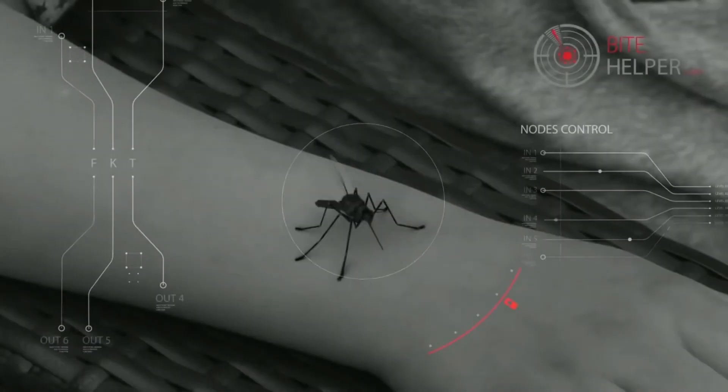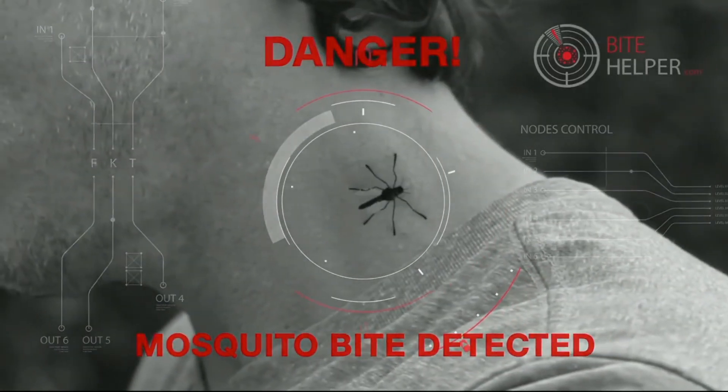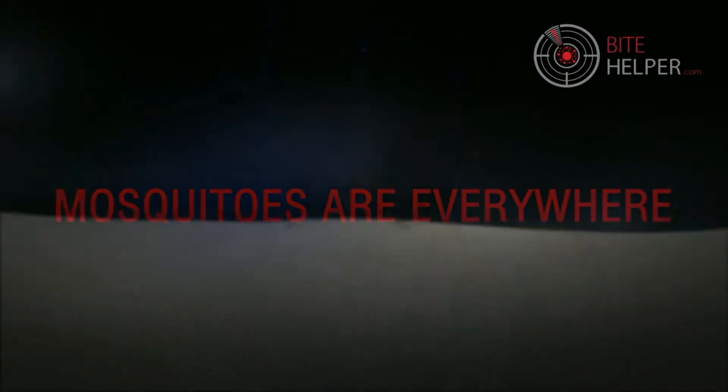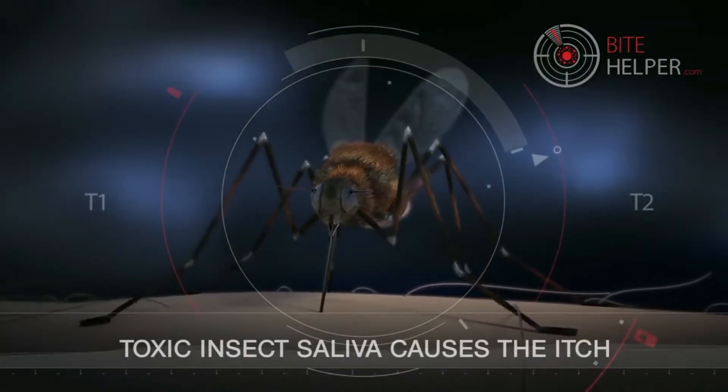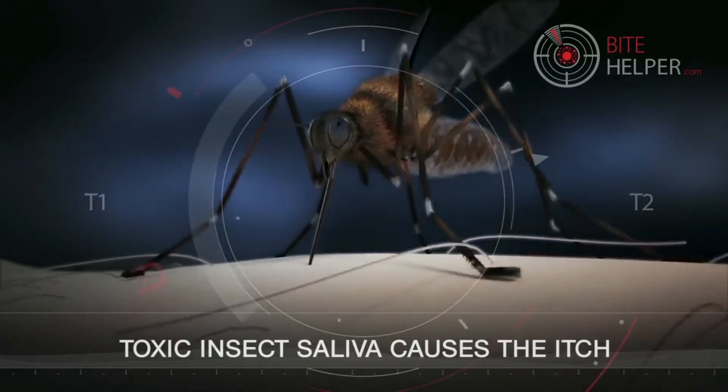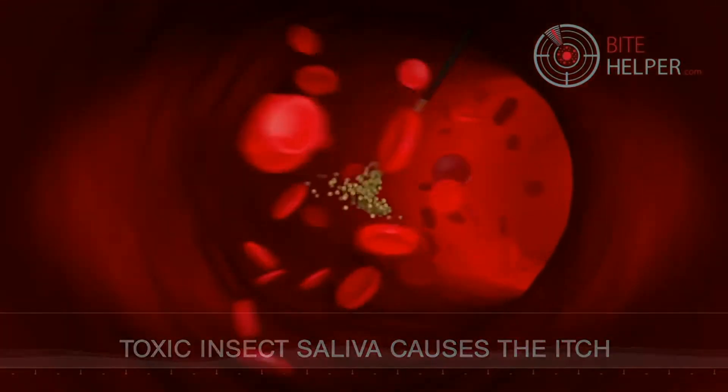Introducing Bite Helper. Mosquitoes can ruin anyone's day — they're everywhere. Think about the last time you were bitten. When a mosquito bites, it injects its saliva into your blood, and that's what causes the itch and makes you scratch.